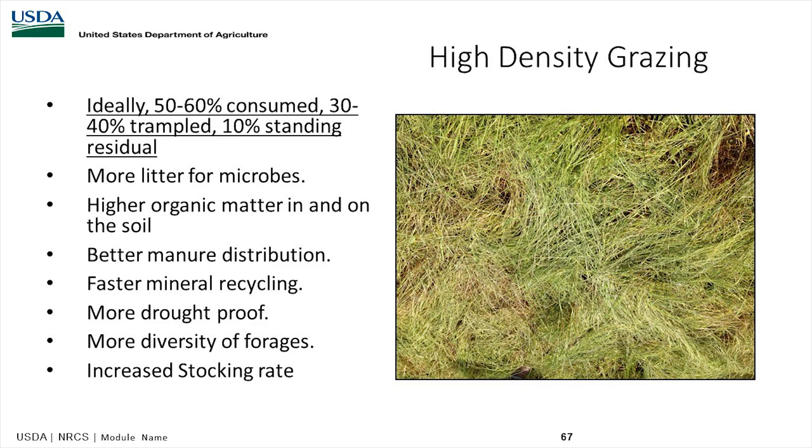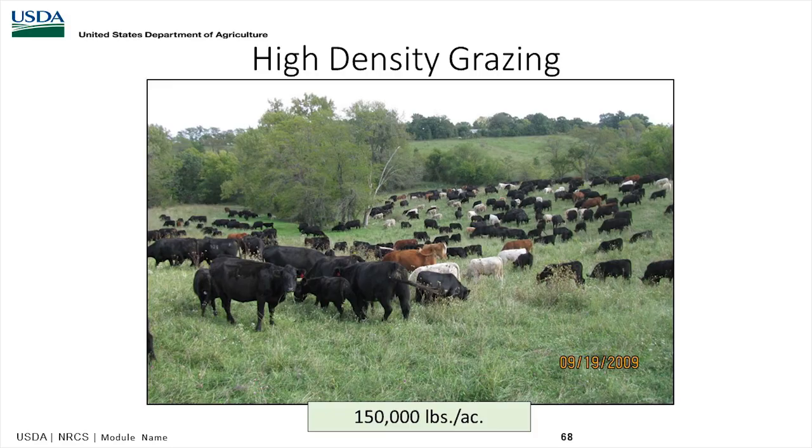Some farmers look at this and say you're wasting forage. But keep in mind all the data we've seen — when we have recovery time, when we have soil biology and organic matter building up, that grass will recover much quicker. When you leave a little bit to the soil, it feeds the microbes, your soil organic matter increases, nutrient cycling increases, and production increases. It's not wasted — it's really putting money in the bank.